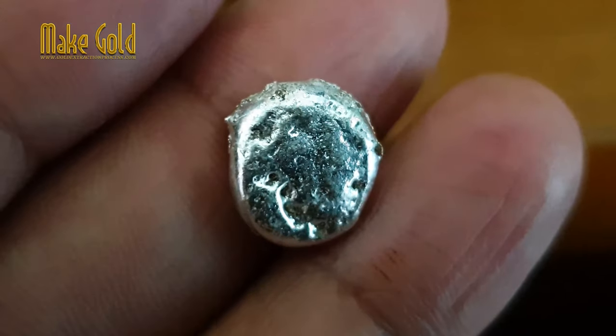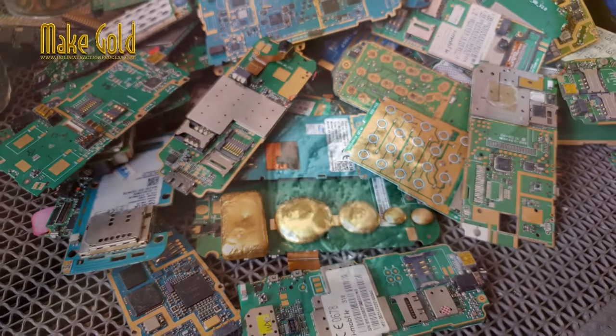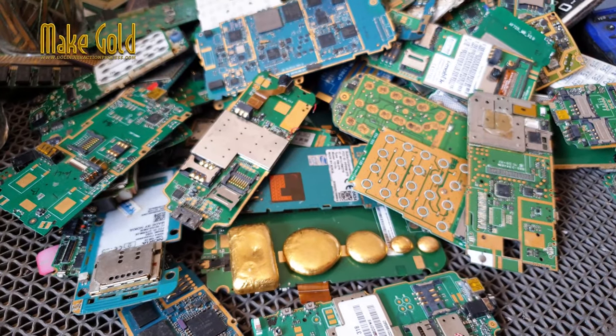Other precious metals, such as silver and palladium, can also be found in old cell phones, but in smaller amounts compared to gold.